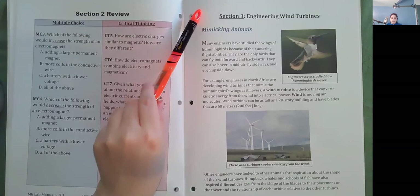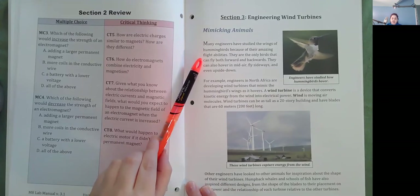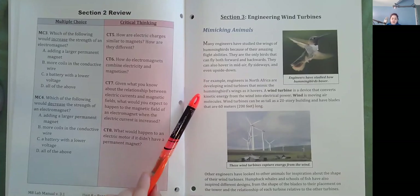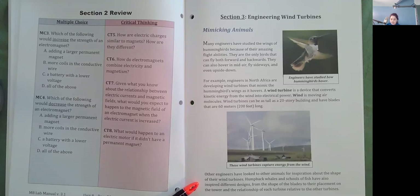Section 3, Engineering Wind Turbines. Mimicking Animals. Many engineers have studied the wings of hummingbirds because of their amazing flight abilities. They are the only birds that can fly both forwards and backwards. They can also hover in midair, fly sideways, and even upside down. For example, engineers in North Africa are developing wind turbines that mimic the hummingbird's wings as it hovers. A wind turbine is a device that converts kinetic energy from the wind into electrical power. Wind is moving air molecules. Wind turbines can be as tall as a 20-story building and have blades that are 60 meters or 200 feet long. Other engineers have looked to other animals for inspiration, including humpback whales and schools of fish, which have inspired different designs from the shape of the blades to their placement on the tower and the relationship of each turbine relative to the others.